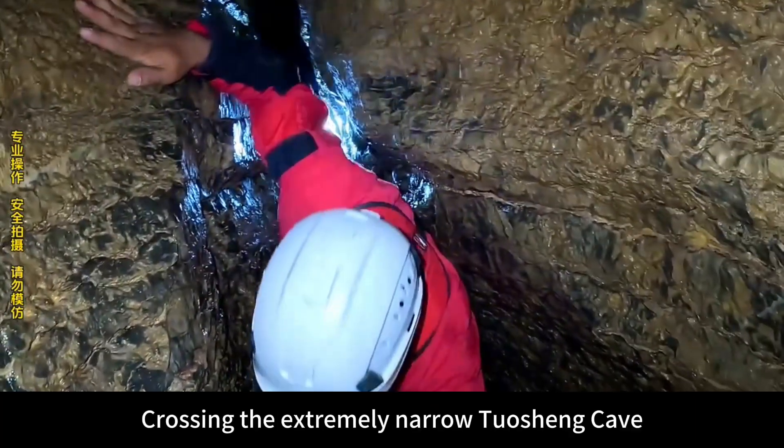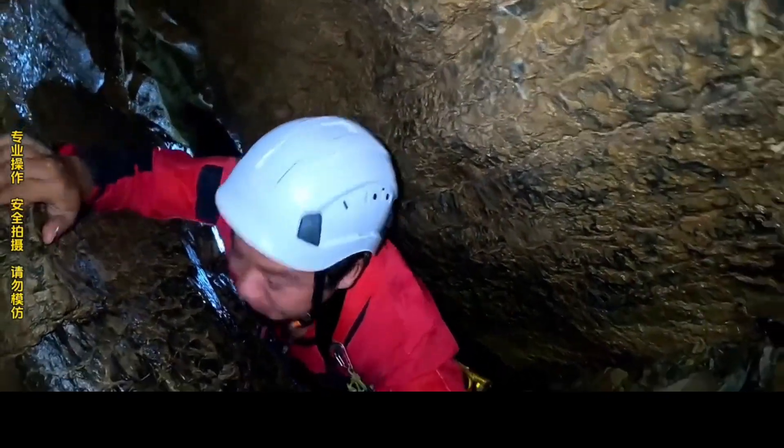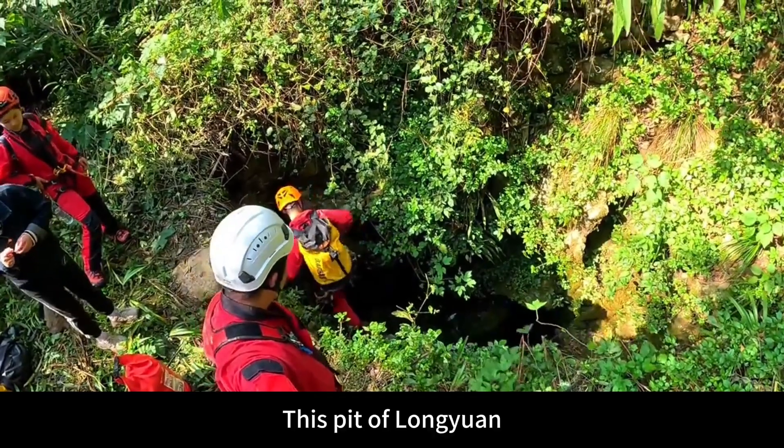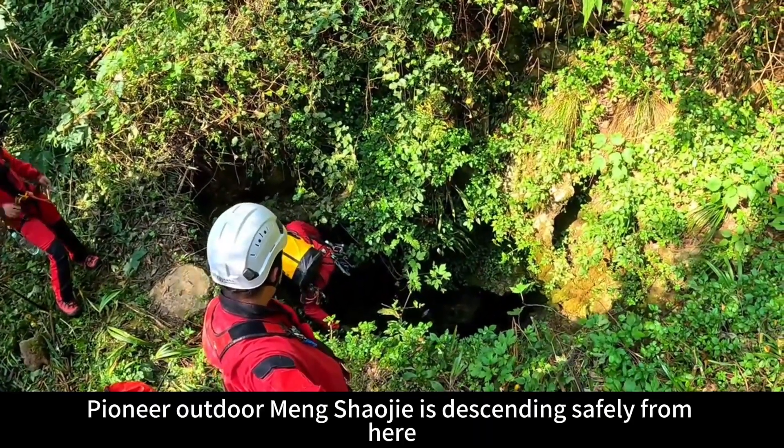Crossing the extremely narrow Dorshan cave almost cost us our return — my waist is stuck again. Now we are a group of six people, already arrived at this part of Long Yuan. Pioneer outdoor Meng Xiaojie is descending safely from here.